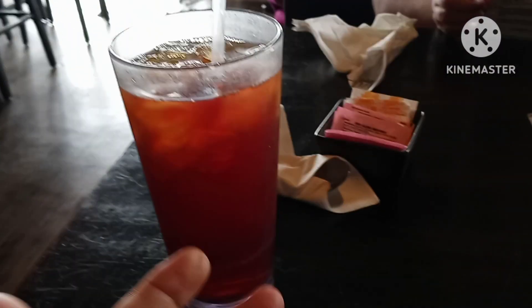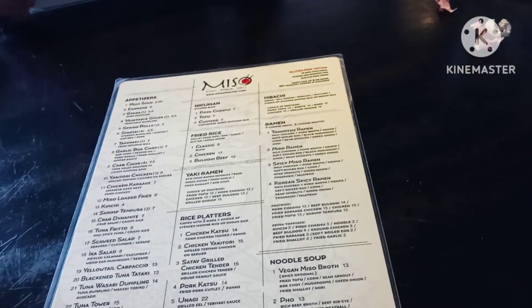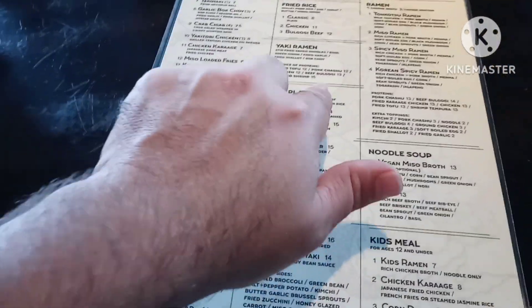Okay, we got the drinks — ice lemon tea. It tastes like a lemonade. And we're looking to get ready to order our food. I think we're going with a grilled chicken salad, or a rice platter. This right here is one of those rice platters.